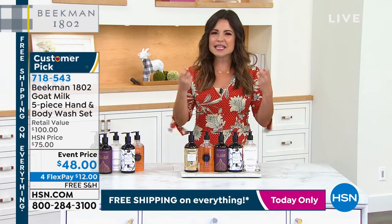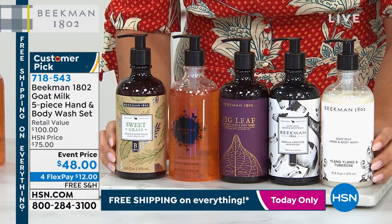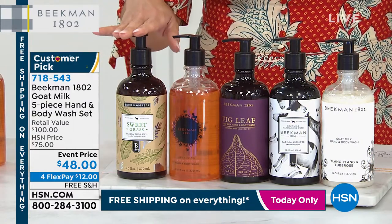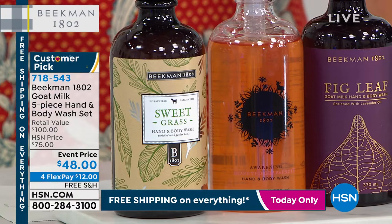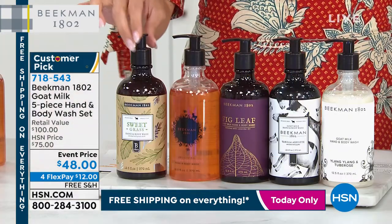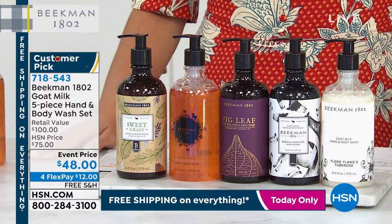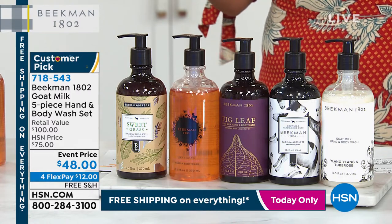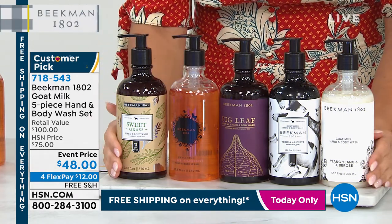Clean beauty — they give you this decadent rich lather. You're going to use these not only to wash your hands, but you can wash your body, you can shave, and my husband has even washed his hair with it. It's full head to toe. You're getting the sweet grass, the honey grapefruit, the fig leaf, the vanilla absolute, and that Ylang Ylang and tuberose. These are full-size 12-and-a-half ounce and normally $20 just for one — $100 worth today. The goat milk difference means no stripping your skin, no drying your skin. For that, we need the founders of Beekman 1802 — Dr. Brent Ridge and Josh Kilmer-Purcell.